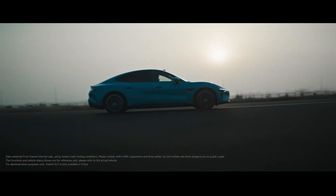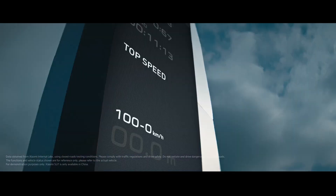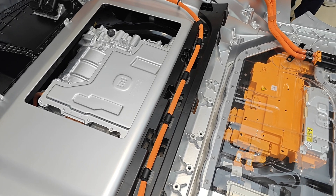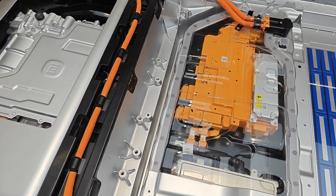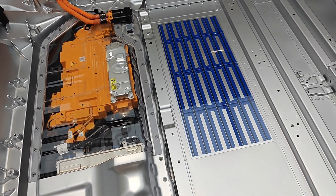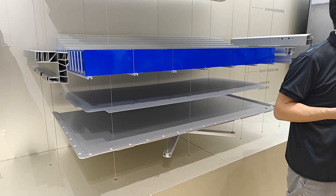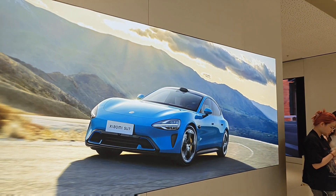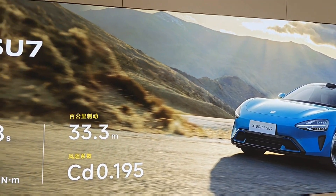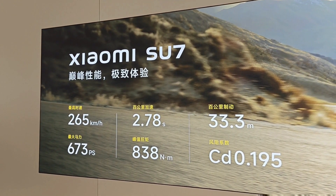You can imagine the kind of G-force you'd feel in that car. Other specs include a top speed of 265 kilometers per hour, and in terms of range they're claiming 800 kilometers by the CLTC standard used here in China — that's 656 kilometers in WLTP, still very impressive. What's more surprising is the price: you can get a SU7 Max for just under 300,000 yuan, which is about 41,000 US dollars — extremely competitive for those specs.